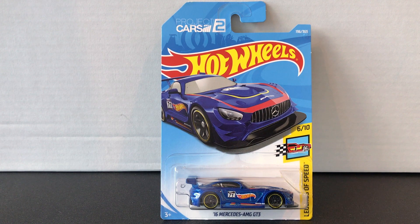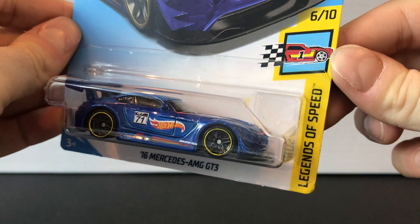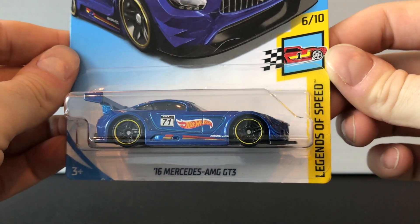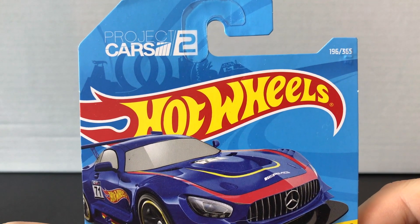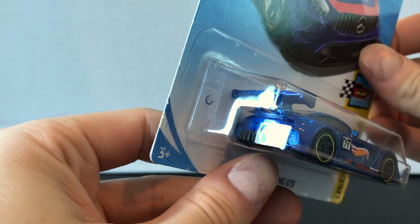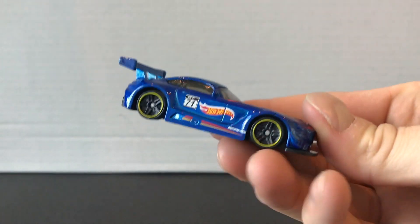Brand new for 2018, this is the 2016 Mercedes AMG GT3. This is sort of in a collaboration with Project Cars 2, the race car game, developed by Slightly Mad Studios. I think you'll see it featured in grey more so than the blue, but I actually like this blue version — this metallic blue. It's pretty cool.